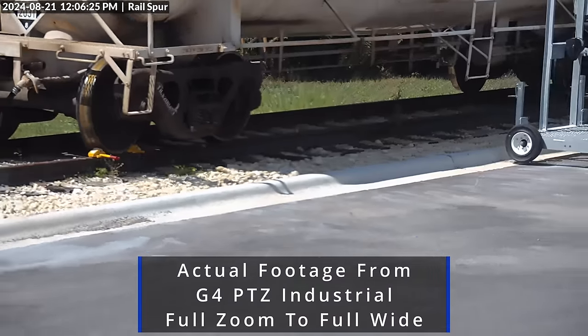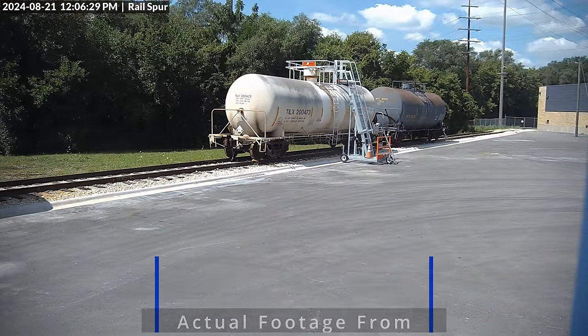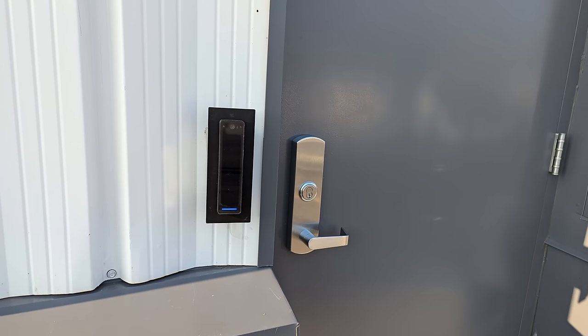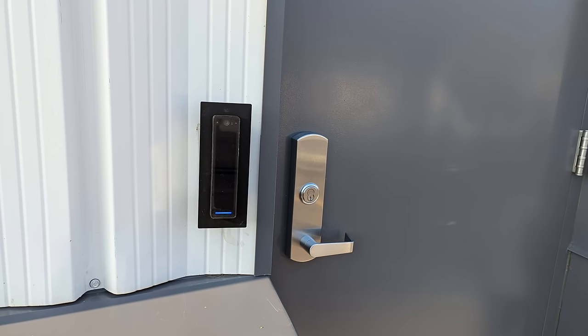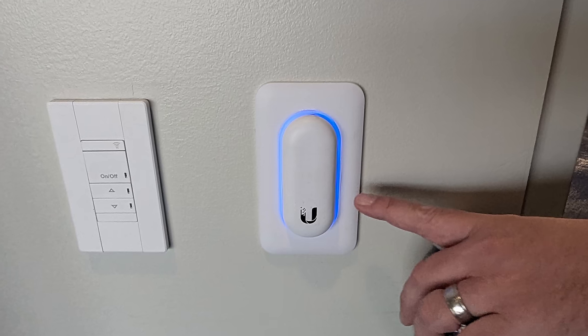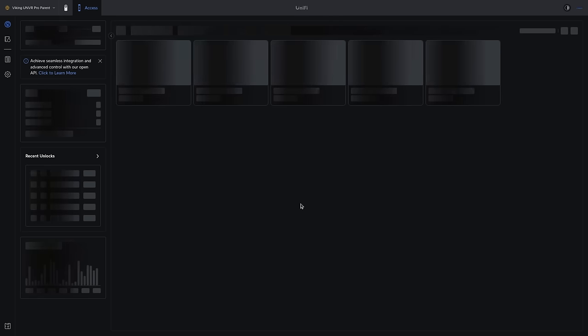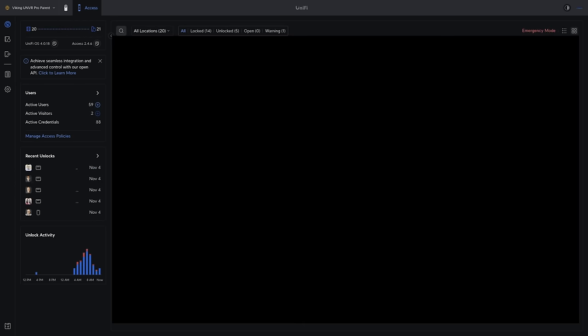I'm also really impressed with how well the G4 PTZ cameras work — the zoom on them is actually quite incredible. This project also used UniFi door access, which integrates nicely with the UniFi platform. There are six UAG2 Pro readers and 15 UA light readers controlling the door access throughout the building. For security reasons, I'm not going to show too much detail about their door access system, but using it has been a good experience, not just as an installer, but from the client's perspective as well.